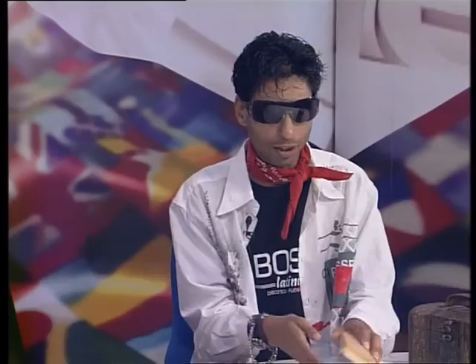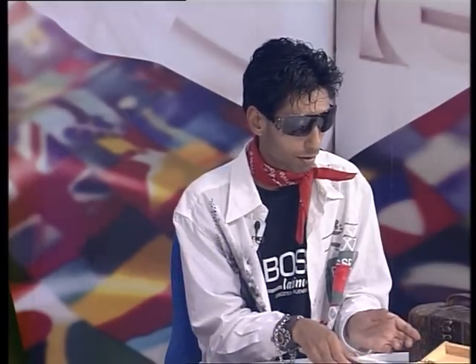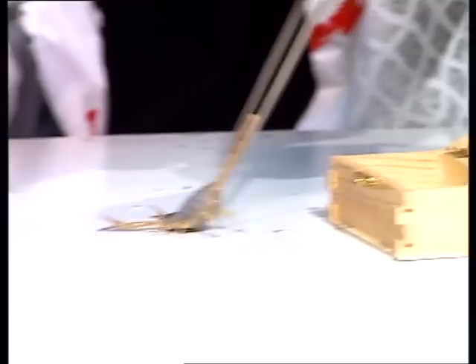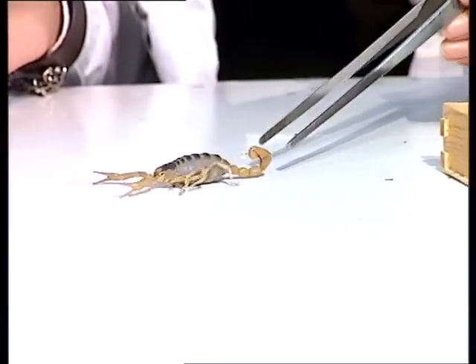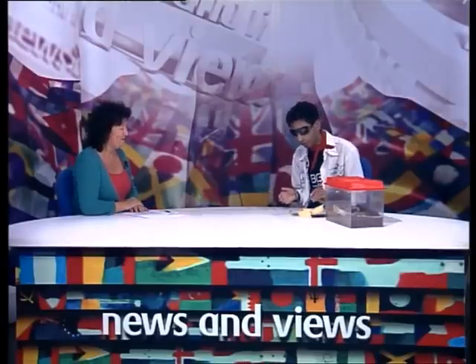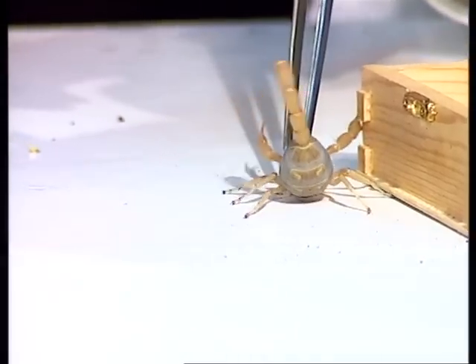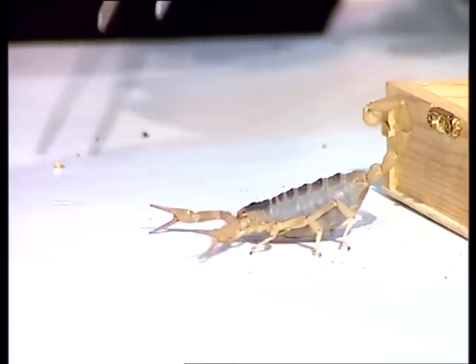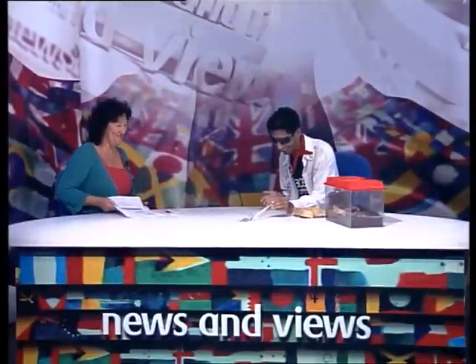Here we have an interesting desert scorpion. And here we have a rather more venomous species — we can see that the claws are much sharper on this one. It's far more aggressive and far more inclined to sting than the larger one. There you have it — two very interesting scorpions.